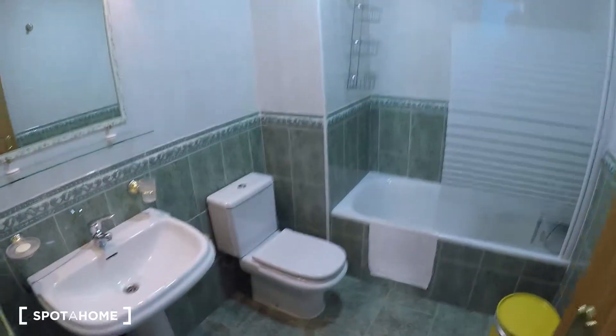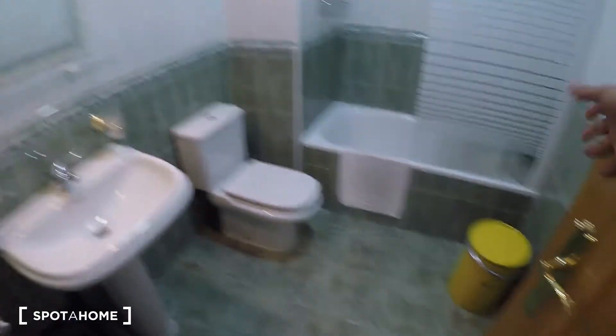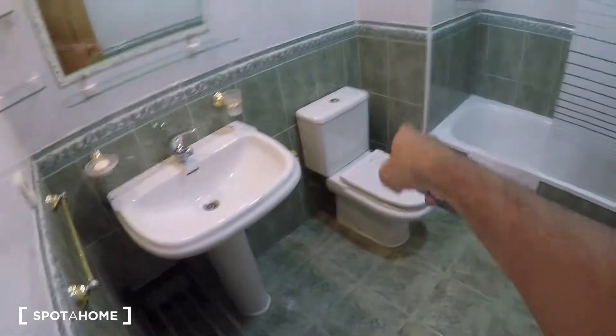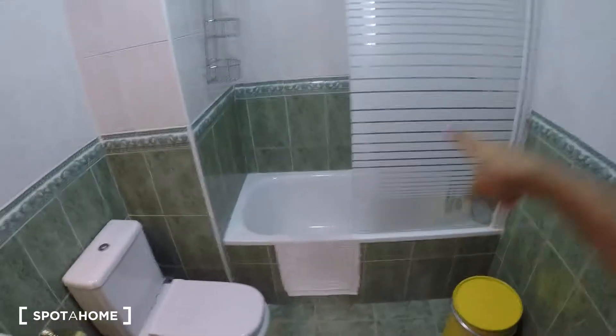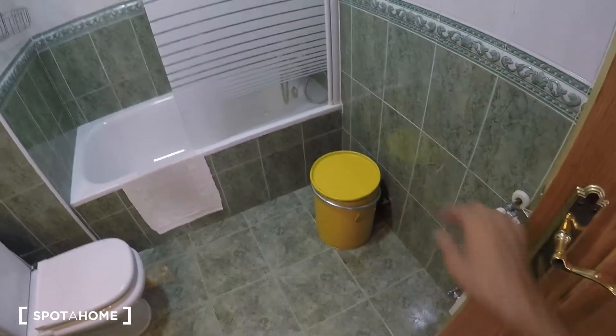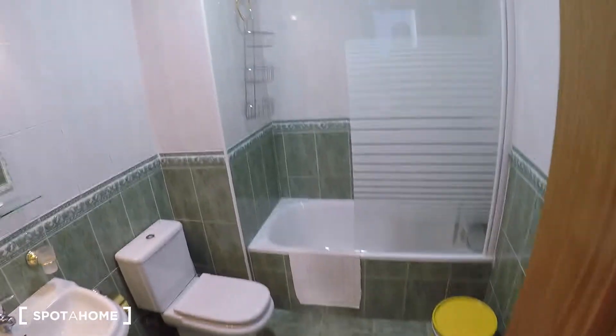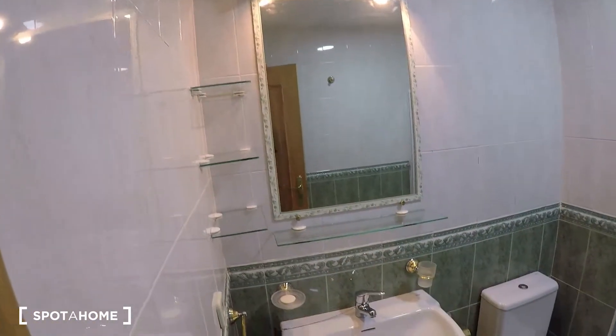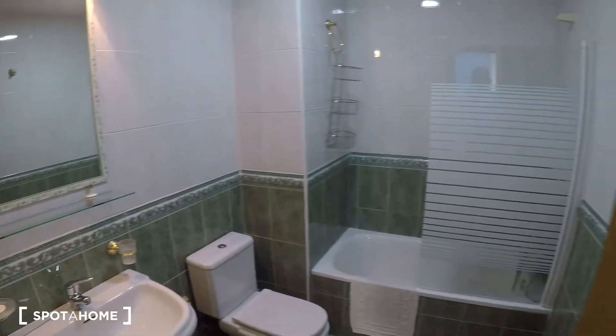Now I'm going to show you the bathroom, which is right here. It's a pretty good size bathroom compared to the rest of the house — it has the sink, the toilet, the shower cabin, and that really cool industrial-style trash bin which looks really nice. There's a mirror and some shelves in there as well.